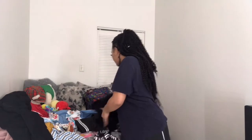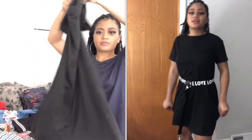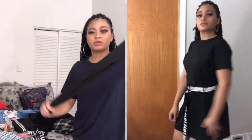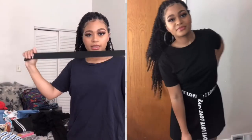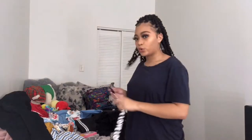Next we have this t-shirt dress, also black, not see-through, very nice material with a little bit of stretch. It's not too short in my opinion, and it comes with a cute belt that you can choose to wear or not. You can also style it a different way, like with a corset or something — totally up to you.